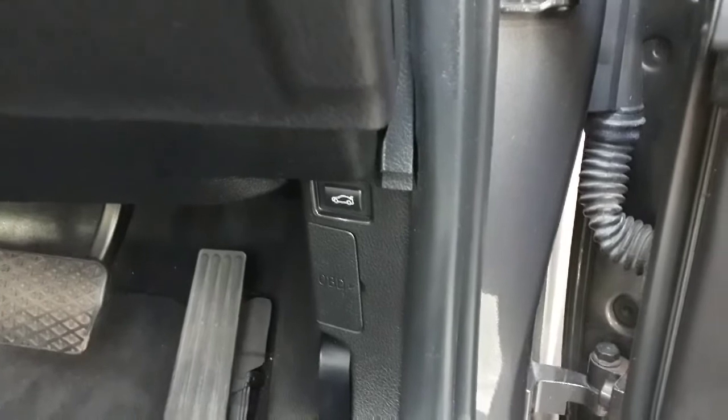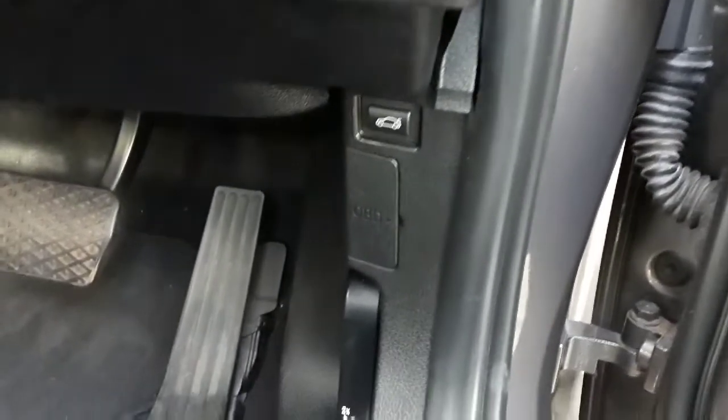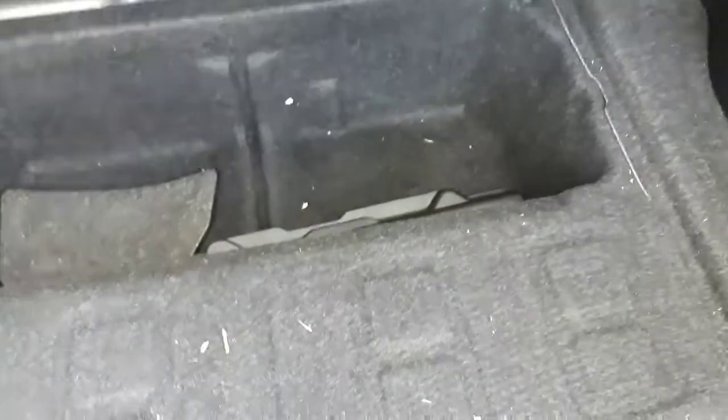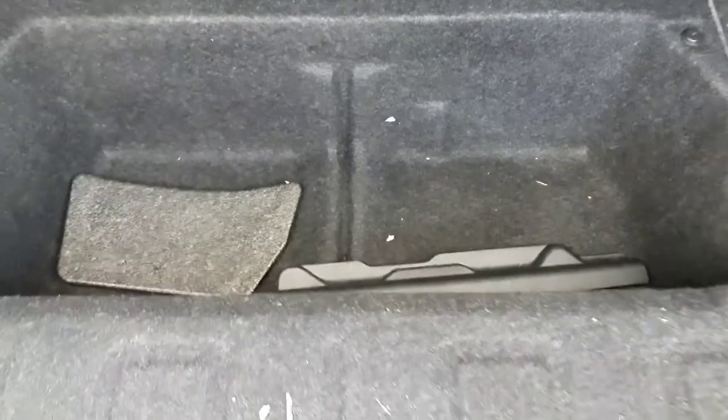To open the boot there are two ways: from the outside or from the inside using a button just above a lever. The boot space is extremely enormous — it offers 480 litres and you can easily fit a month's worth of groceries and clothes. On the right-hand side we have a tyre kit, and on the left a smaller compartment for jumper cables. Below the boot floor there's even more space — BMW have absolutely done it here.